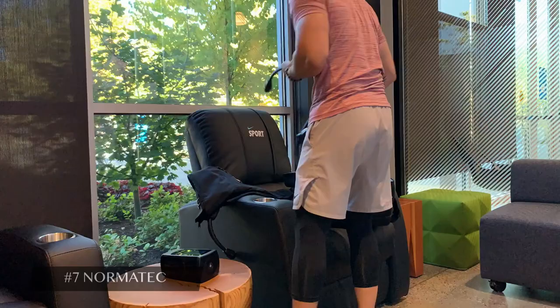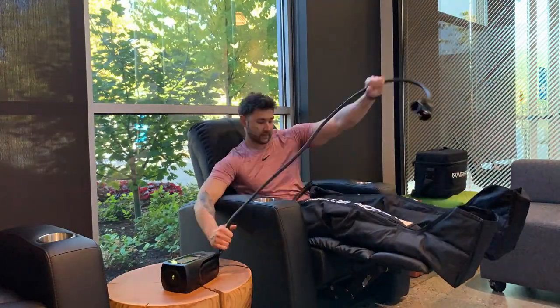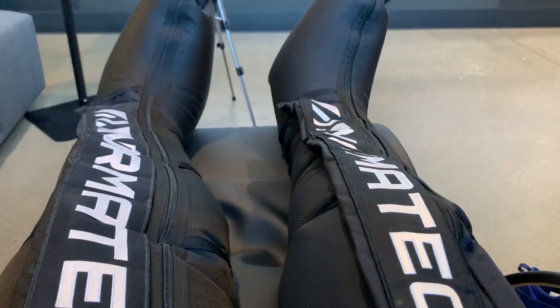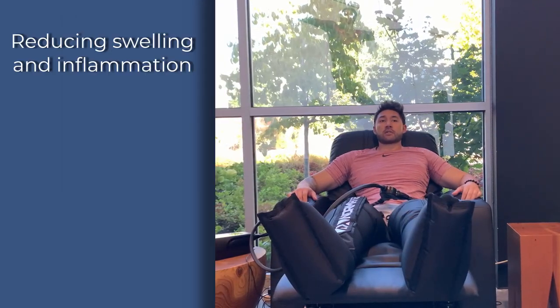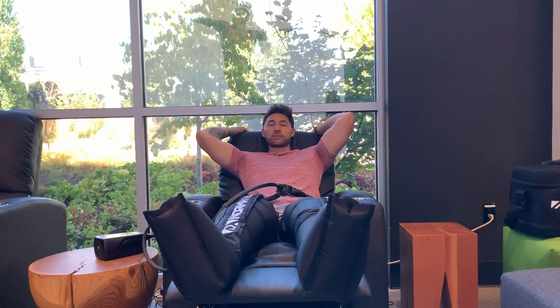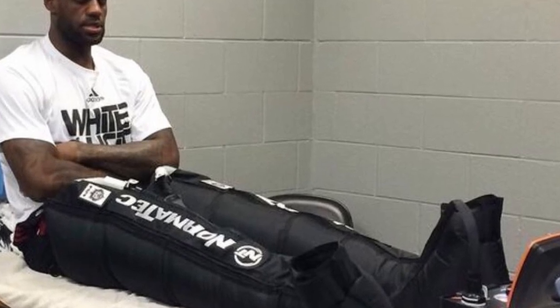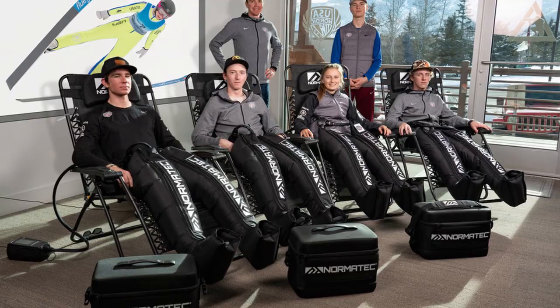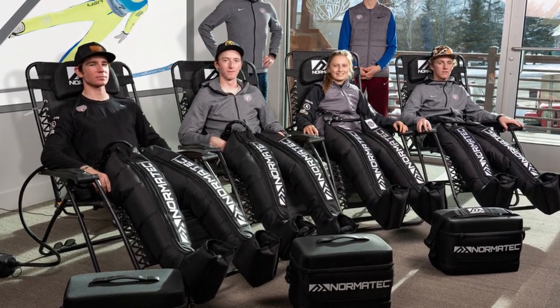At number seven, we have Normatec Compression Therapy — a device that LeBron has been using since the early stages of its development. Normatec works by using air compression to increase blood flow to every region of your legs. 30 minutes is the recommended time to cycle through each region multiple times, flushing your system of toxins. The main benefits include reducing swelling and inflammation, removing lactic acid and preventing future soreness, and increasing flexibility and athletic performance. Every time I've completed a Normatec session, I feel like I have a fresh pair of legs — which is key for LeBron and other NBA players. The current Normatec leg recovery system starts at $1,300, while the full body system with hip and arm attachments retails at $1,900, available from the Normatec website, which recently merged with Hyperice.